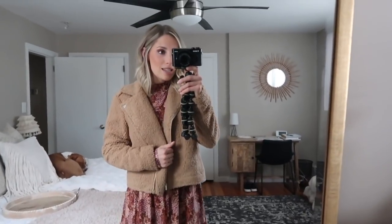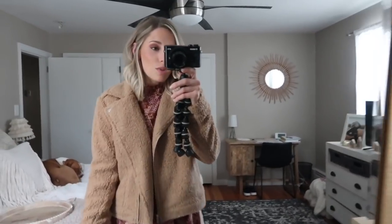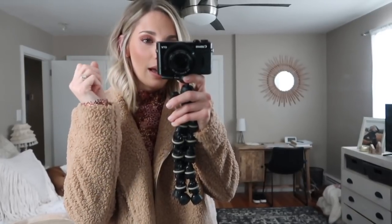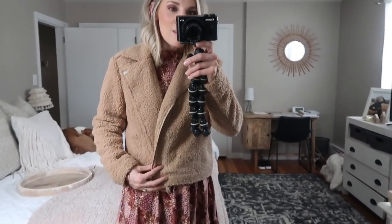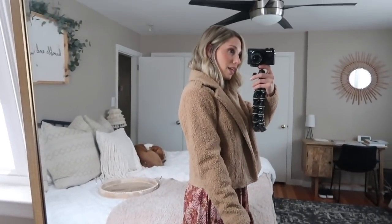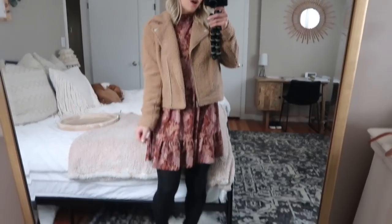I grabbed this jacket to go with the dress and I actually think this is adorable. This jacket is by the Lauren Conrad line at Kohl's, which I generally really like. It's really nice — soft, not too heavy, not too thin. It's got that really nice Sherpa-like texture and feel, and on the inside it has a nice lining. I like that it's a moto jacket — just a little bit different than your average Sherpa jacket, but definitely trendy and super cute. I got mine in an extra small and it fits me perfectly.